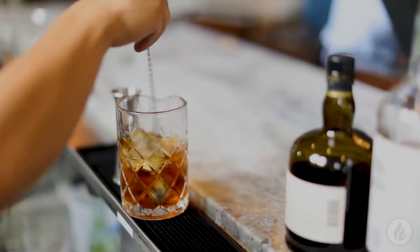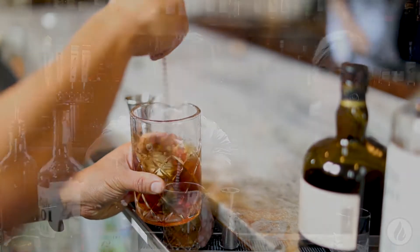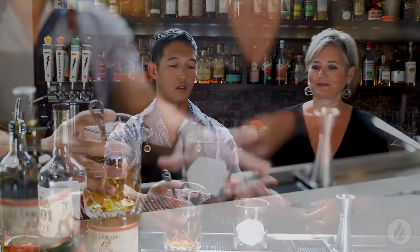Add some ice. And you're stirring because there's no fruit or anything that has to be broken down? That's correct — it is all spirit-based. Just chilling it down to the correct temperature and getting enough dilution. I can smell it already. Why would you drink a drink you can't smell? The nose is sometimes very important in a cocktail.